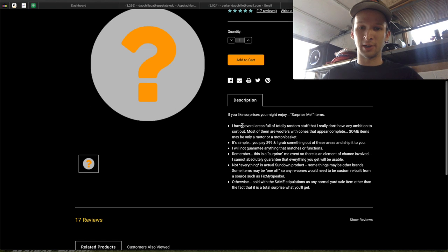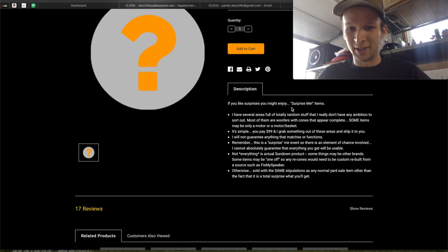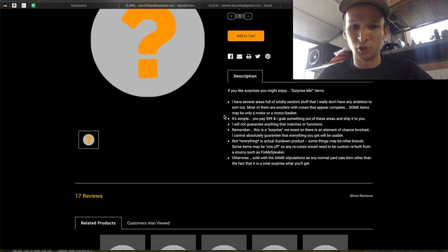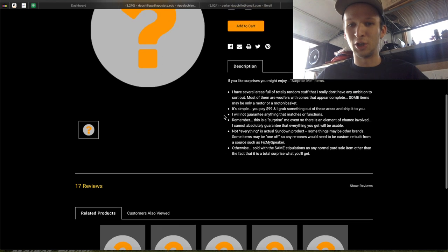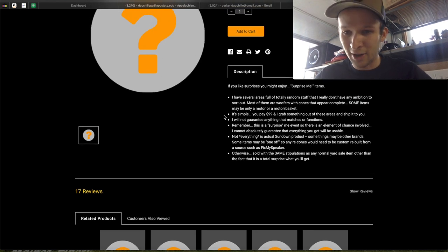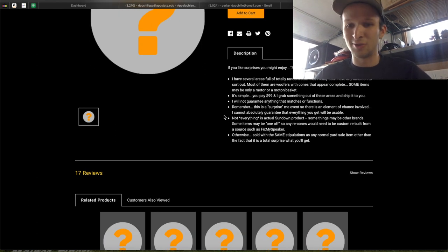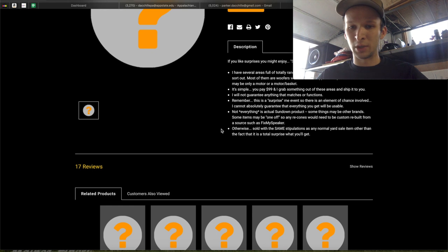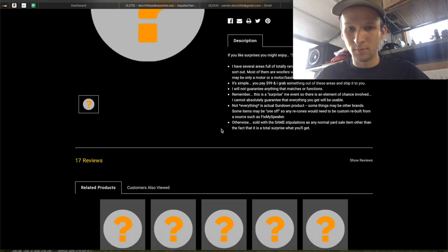First off, we'll just take a quick look here. If you like surprises you might enjoy Surprise Me items. They have several areas full of totally random stuff that they really don't have any ambition to sort out. Most of them are woofers with cones that appear complete. Some items may only be a motor or a motor basket. You pay $99, they grab something out of these areas and ship it to you. They will not guarantee that anything matches or functions. This is a Surprise Me event, so there is an element of chance involved — they cannot absolutely guarantee that everything you get will be usable. Not everything is actually Sundown product; some things may be other brands. Some items may be one-off, so the cones would need to be custom-built. Otherwise, sold with the same stipulations as any normal yard sale item, other than the fact that this is totally a surprise.